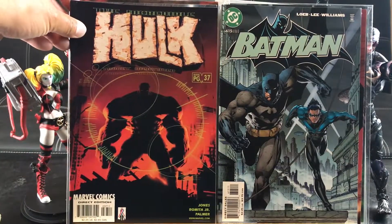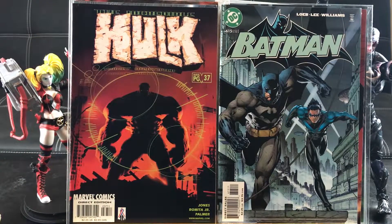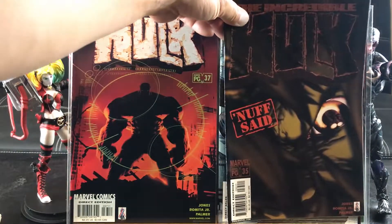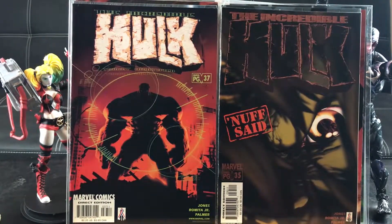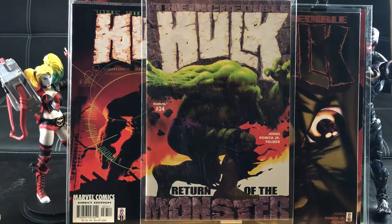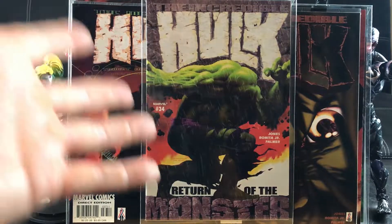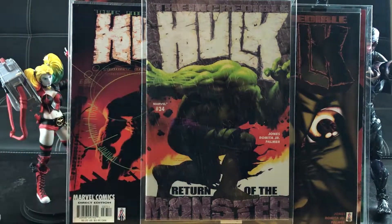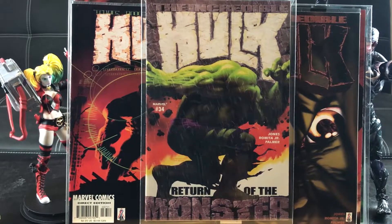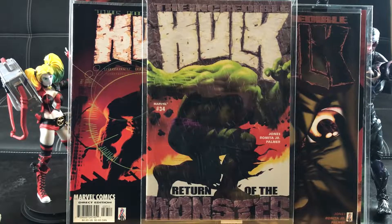Then we have Hulk number 37, John Romita Jr. art, along with number 35 — enough said. And check out this one I've always wanted in my collection — Hulk number 34 with a classic pose. Return of the Monster — that's an awesome cover, I love it.